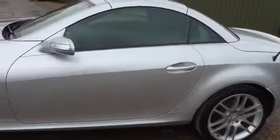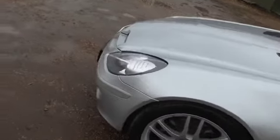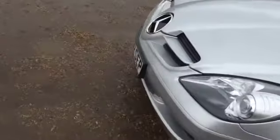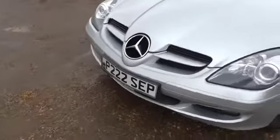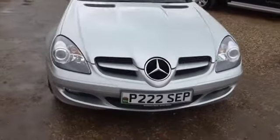You'll notice the car has a private plate on it. This is included, although if you don't want it the DVLA will take it off and there'll be no charge for that.